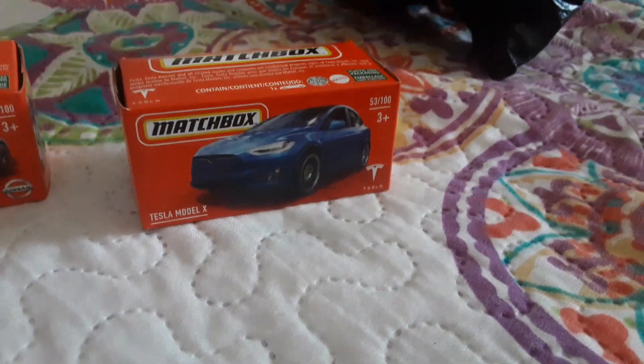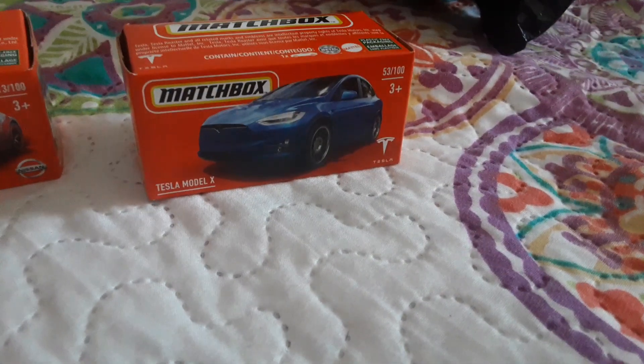And this is the second car. It's a Tesla Model X.